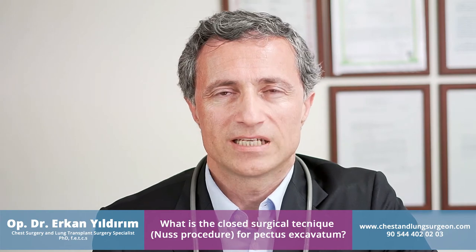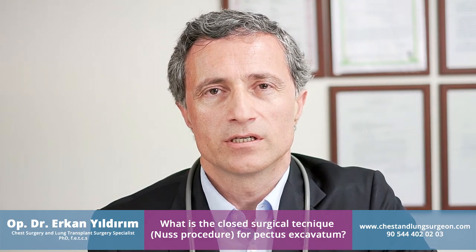How do we treat the sunken chest using a closed technique? We call it the NUSS procedure. In this technique, we use specialized surgical instruments and insert a Lorenz bar under the breastbone, which protrudes the breastbone forward and corrects its position. After three years, we remove the Lorenz bar using a thirty-minute general anesthesia surgery. This technique has a success rate of 95 to 99% for correcting the sunken chest. Thank you for joining us.